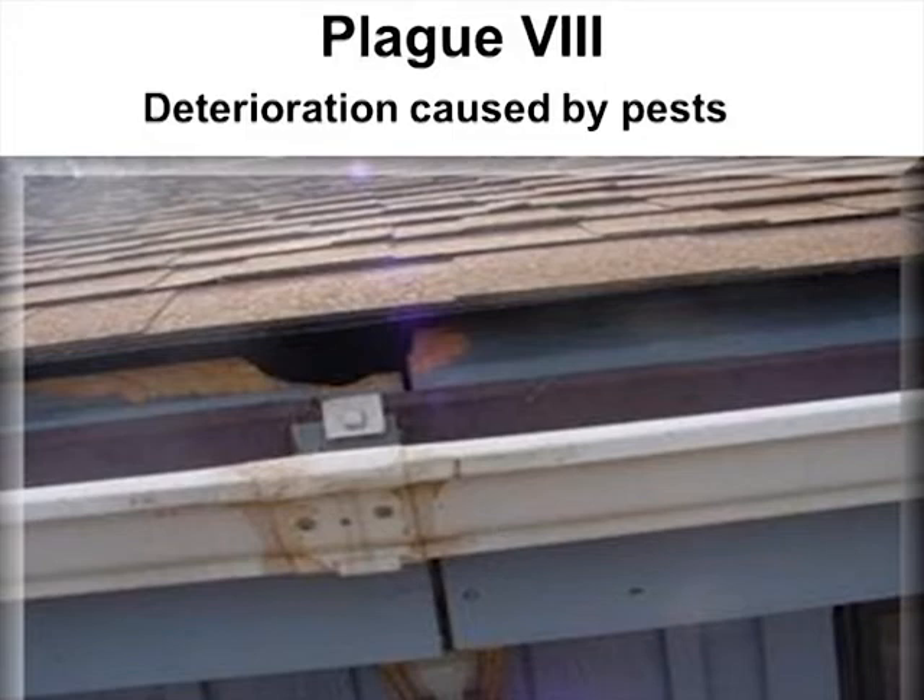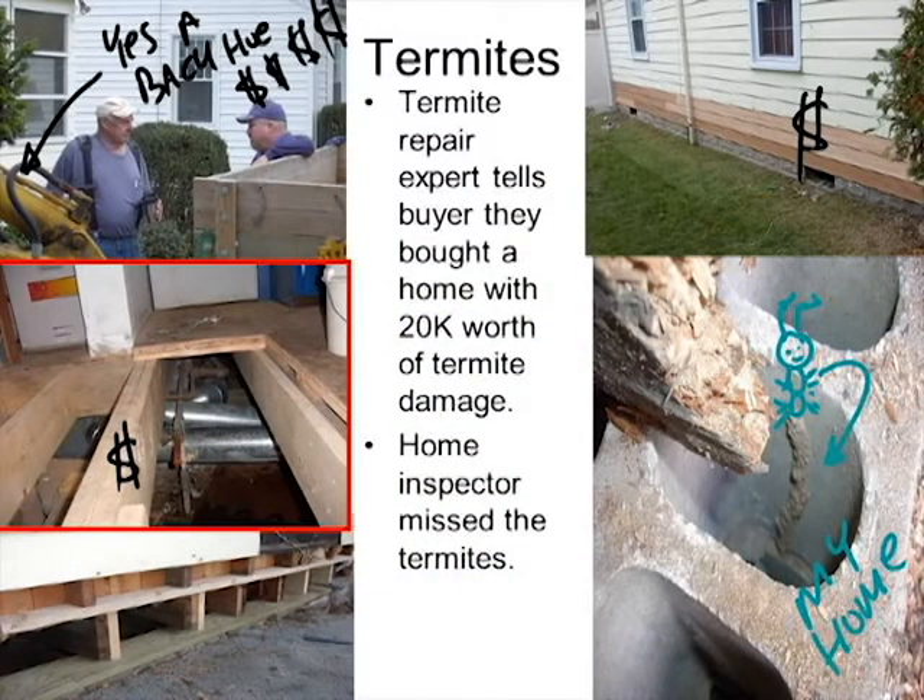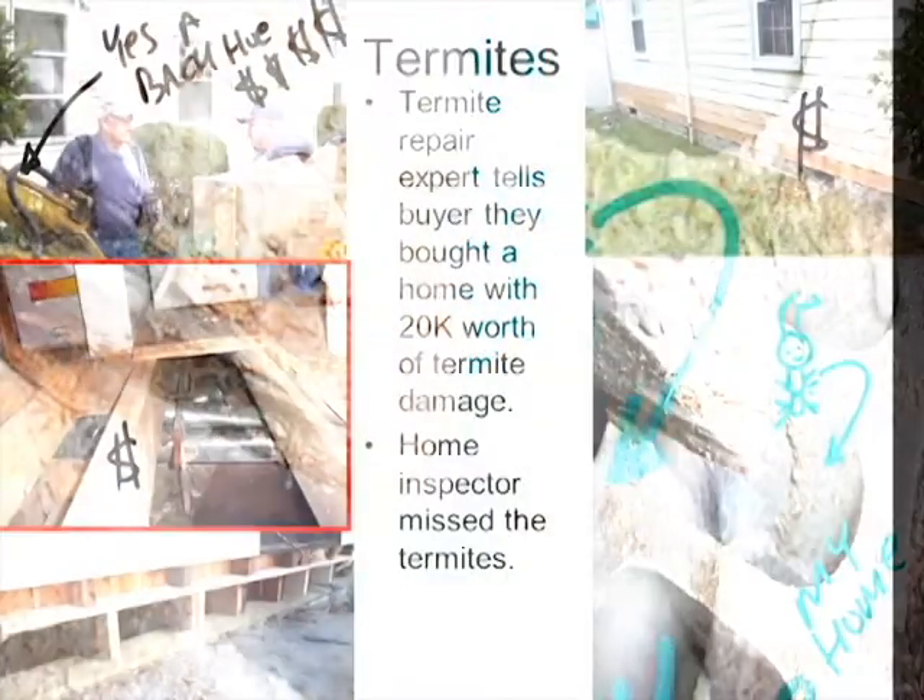Plague eight is deterioration caused by pests. We have numerous examples of house deterioration caused by pests. Here a squirrel found a small opening and came in — they look for a nice warm place in winter. Regarding termites and wood-boring insects: in northern North America, the main concerns are termites, powder post beetles, and carpenter ants. There are two types of termites — Formosan, which live above ground, and subterranean, which live below ground. Termites are generally hard to find unless you see damaged or deflected floors, cracks in walls, or their shelter tubes.